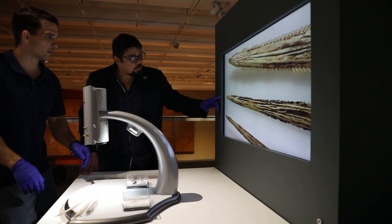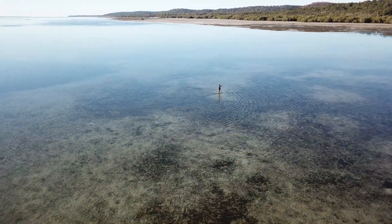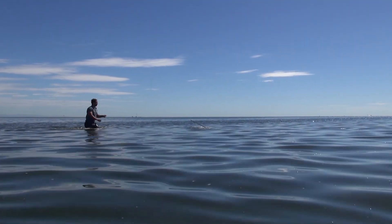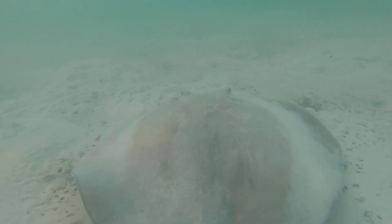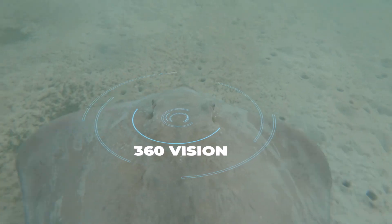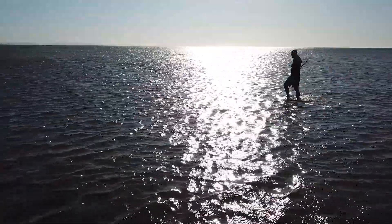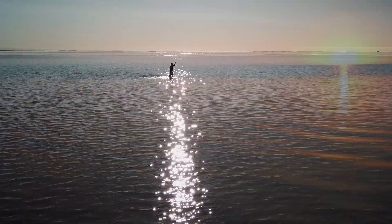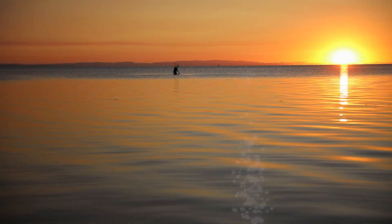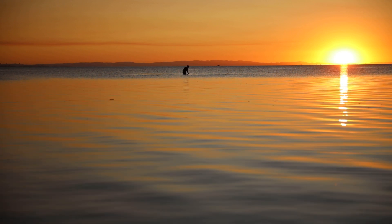The stingray's barb is an impressive structural adaptation. With its intimidating design and durable strength, it's no surprise that Aboriginal and Torres Strait Islander people used this barb to improve their fishing spears. The stingray is a great example of how an animal's behavioural and structural adaptations have allowed it to survive and live successfully in the coastal environment. For all animals, adaptations are essential for life — they allow them to hunt, reproduce, move and hide. Without them, most animals would not survive.